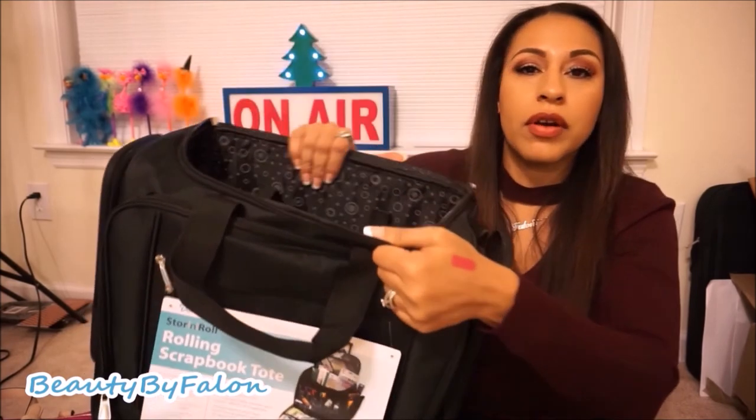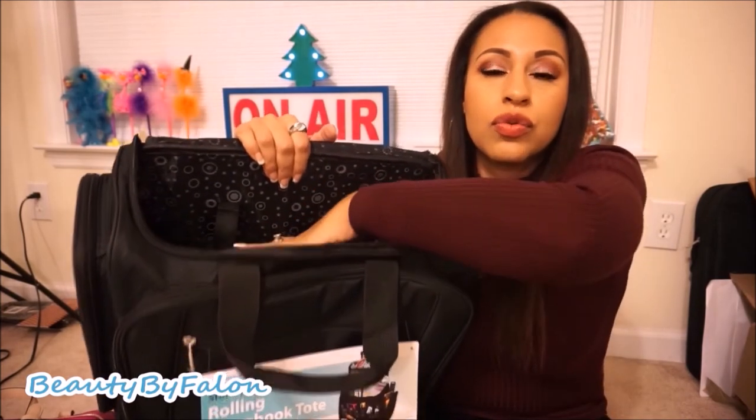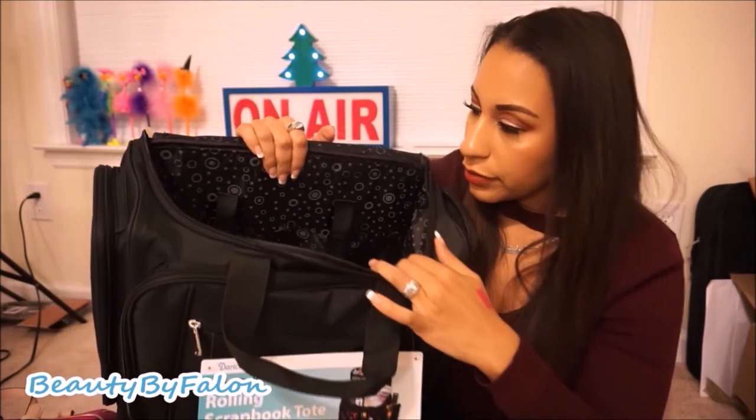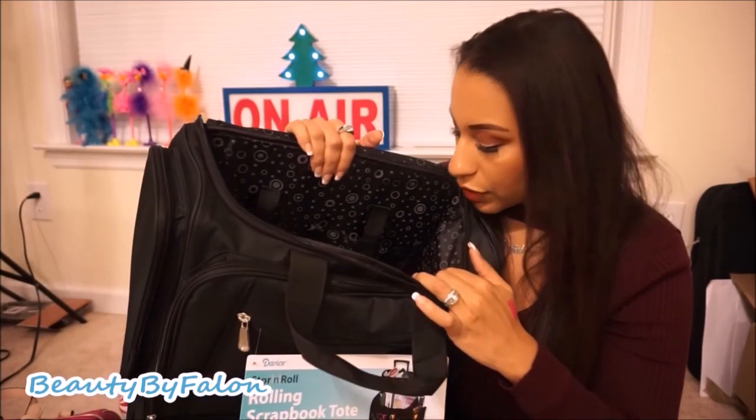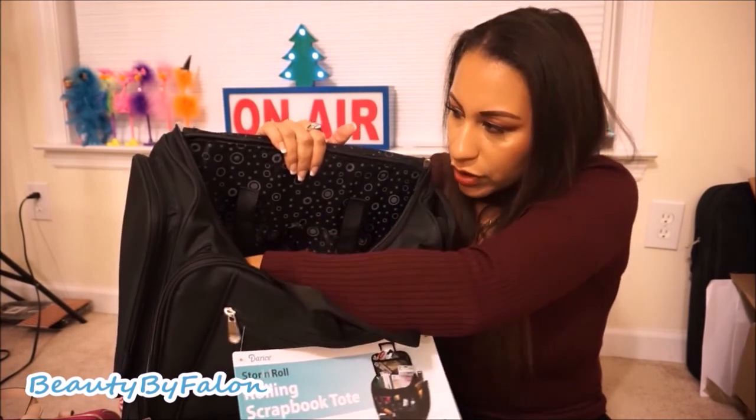In the middle compartment there's a huge space where you can put papers, and there are two pockets inside. I think you can actually take the insert off to wash it — it's velcroed on with a zipper going all the way through.